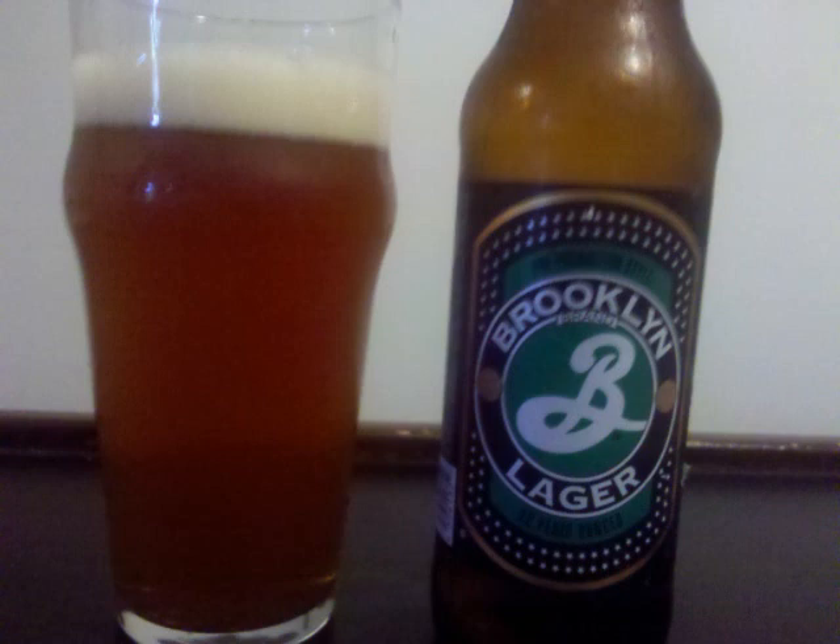It's pretty active on the tongue with carbonation. Professor Sudz's letter grade for Brooklyn Lager is a B-.